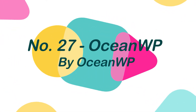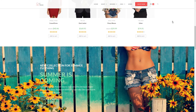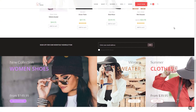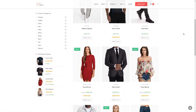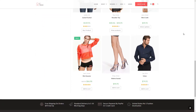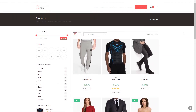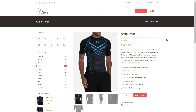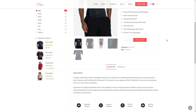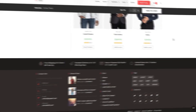Number 27: OceanWP, by OceanWP. The OceanWP theme is ideal for your project. It allows you to construct nearly any sort of website, including blogs, portfolios, company websites, and WooCommerce storefronts, with a beautiful and professional design. You can also change the settings on tablets and smartphones to ensure that your site appears great on all devices. This theme perfectly works with Elementor, VivaBuilder, Brisee, VisualComposer, Divi, SiteOrigin, and many other popular page builders.